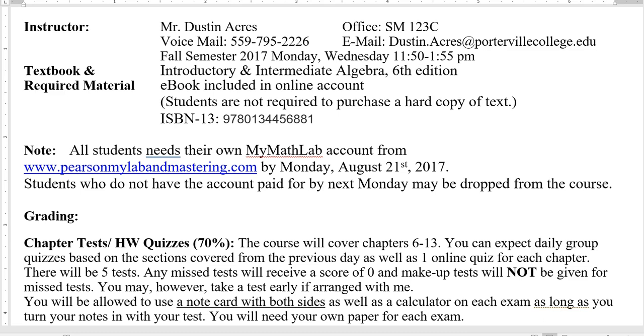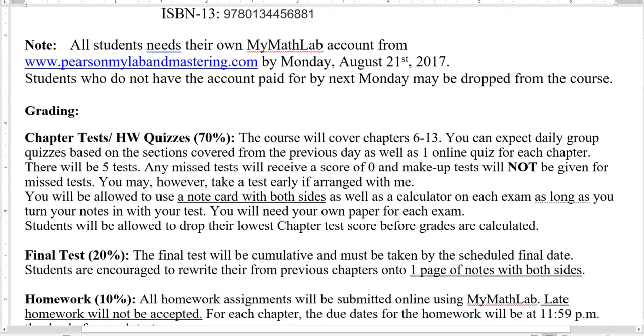You will need the MyMathLab account at PearsonMyLabMastering.com. Go to that website today and register for our course today. If you are waiting for a book that's been ordered or waiting for financial aid, there is an option when you go in there to register for the course. There is a two-week trial option that gives you a chance to get in and get things started while you wait for financial aid. I'm expecting each and every one of you to get on the website and register as soon as possible.